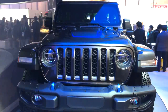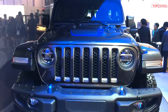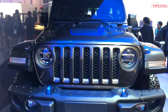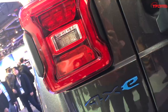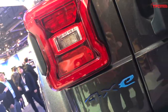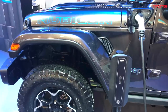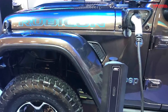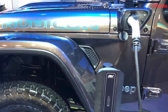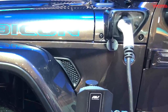Hi everybody. It feels like we've been talking about an electrified Jeep Wrangler forever, but now we have real photos of the model in the flesh. Meet the Jeep Wrangler 4XE. The Wrangler 4XE was revealed at the 2020 Consumer Electronics Show in Las Vegas, and a friend of TFL sent over these shots showing us the plug-in Wrangler for the first time ever on US soil.